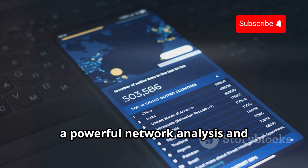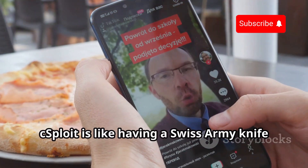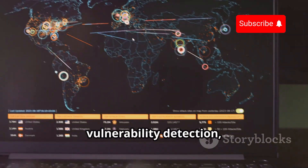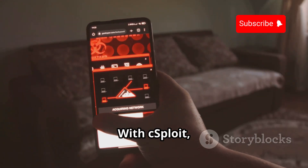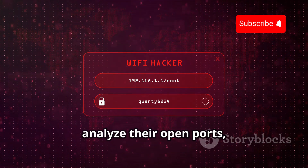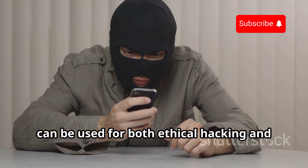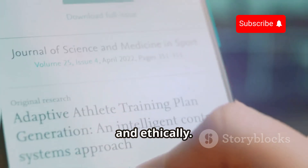Moving on, we have Xploit, a powerful network analysis and penetration suite for Android. Xploit is like having a Swiss Army knife of networking tools on your phone, combining network scanning, vulnerability detection, and exploit execution. With Xploit, you can easily identify devices connected to your network, analyze their open ports, and even gain access to vulnerable systems. It's an incredibly versatile tool that can be used for both ethical hacking and malicious purposes — so it's crucial to use it responsibly.